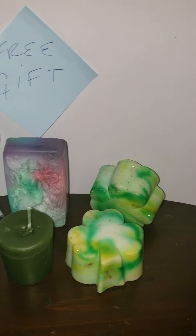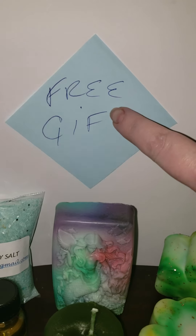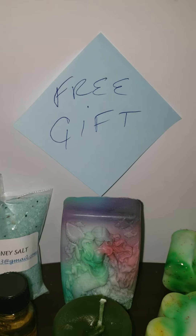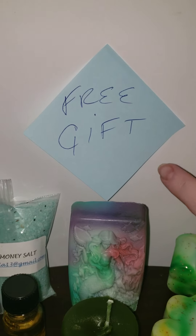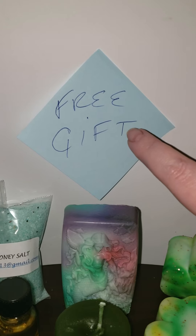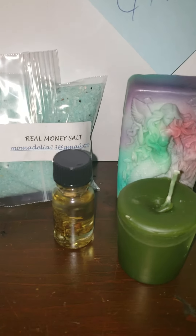Hello, everybody. We are doing the March subscription box. The free gift could be anything from jewelry to a free reading to a cosmetic item or a skincare item. It's going to be picked at random, but people, if you read the reviews, people are very happy when they get this free gift. It usually costs more than the whole entire cost of your box, so you do get a lot of value in here.